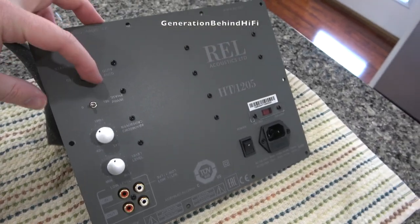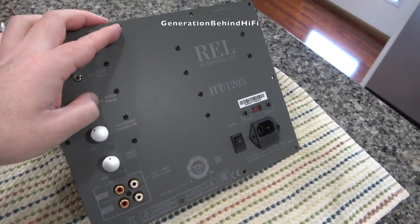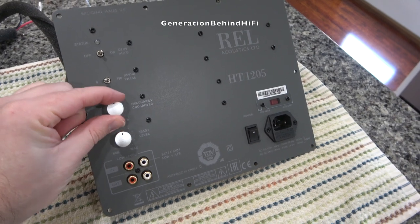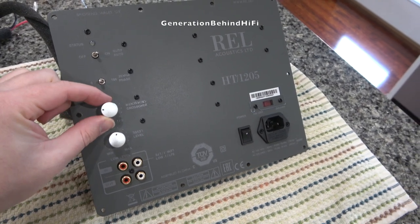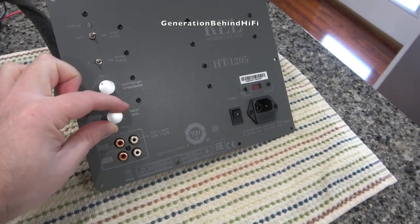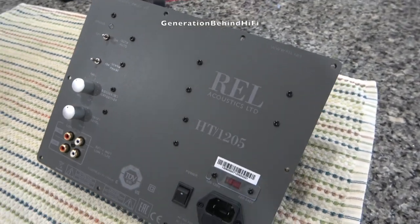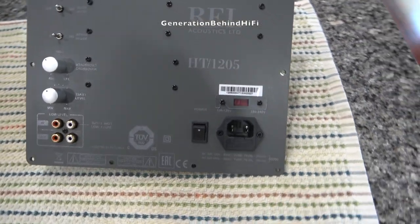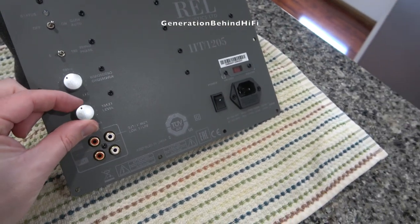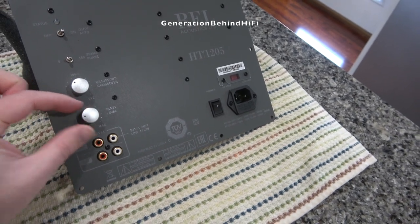The features on this amplifier include a low pass crossover, phase control, dual purpose low level stereo RCA or LFE RCA inputs, low level RCA outputs, gain control, and a power switch. The two rotary knobs that adjust the low pass crossover and gain have a nice solid feel when making adjustments, which makes small precise changes a breeze. Unfortunately, the HT series of subwoofers does not include the high level inputs that REL is known for.